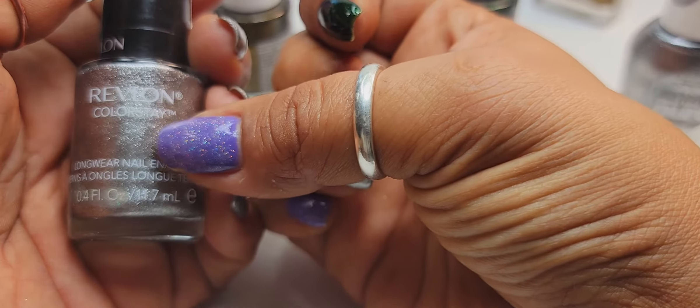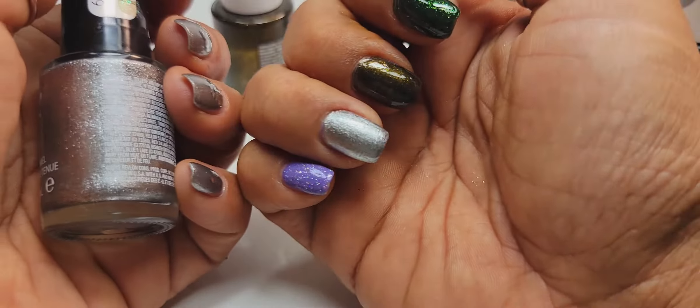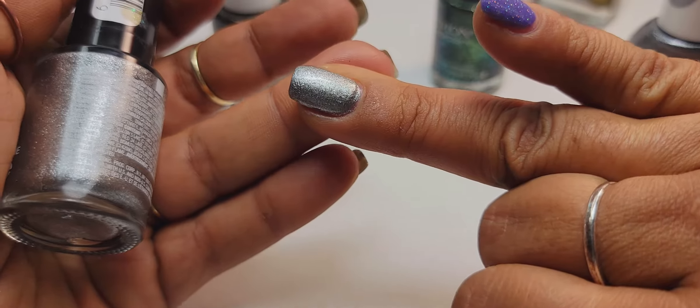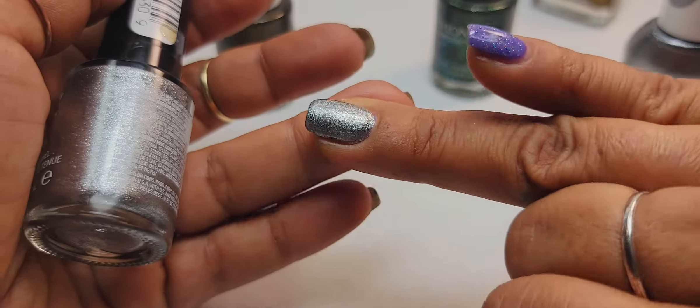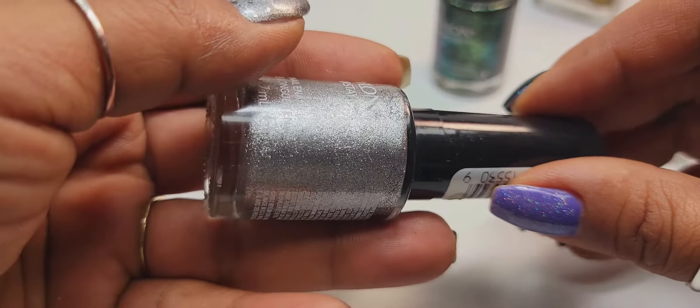This polish in particular is not available anymore. But if you have it, this would be a great time to bring it out because it's beautiful — if you're into silver manicures for the fall and winter, because this will go great well into winter.